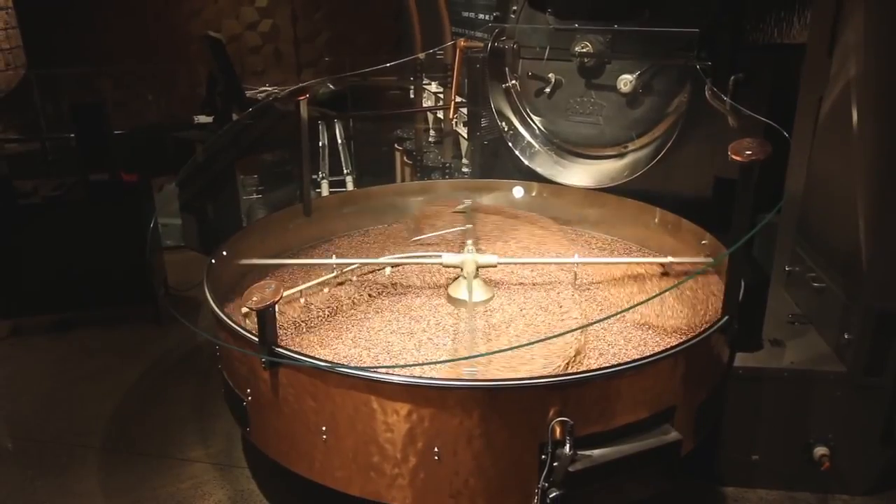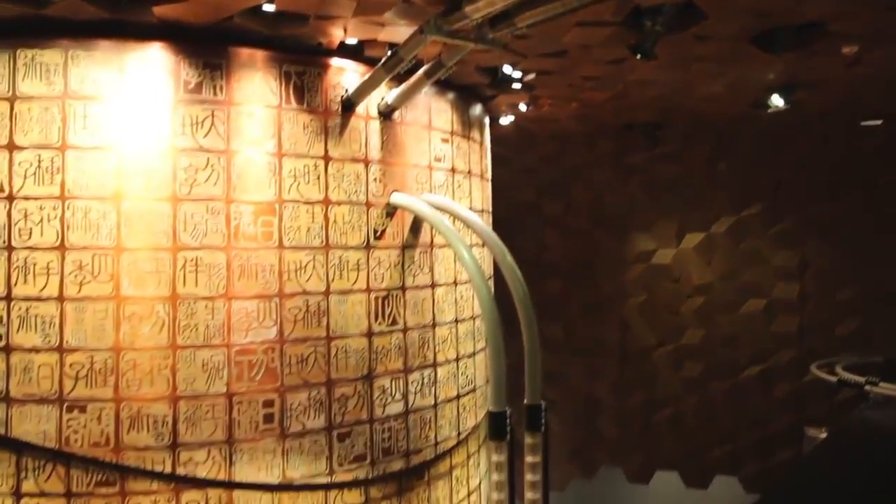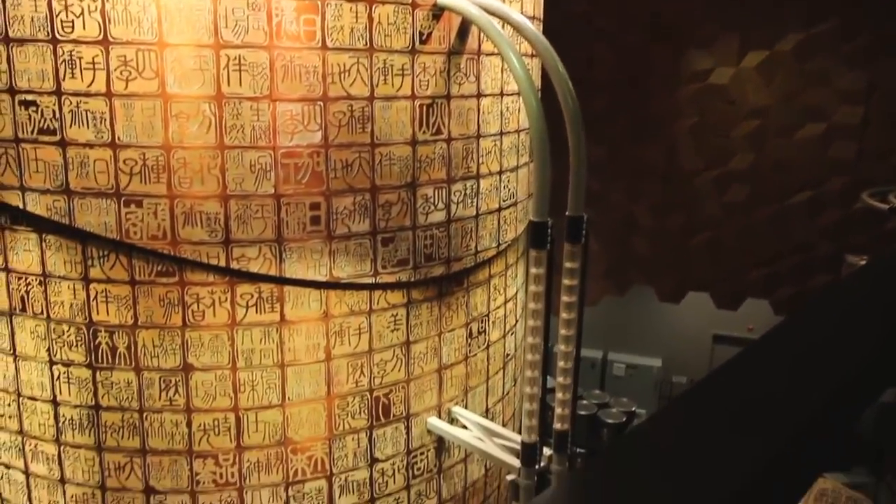We witnessed the roasting of some beans, which are sent into that massive copper silo and then transported all around the store. You can see those copper tubes — some of them are clear too — taking the beans to all kinds of different places. It's really complex and one of the coolest things here.